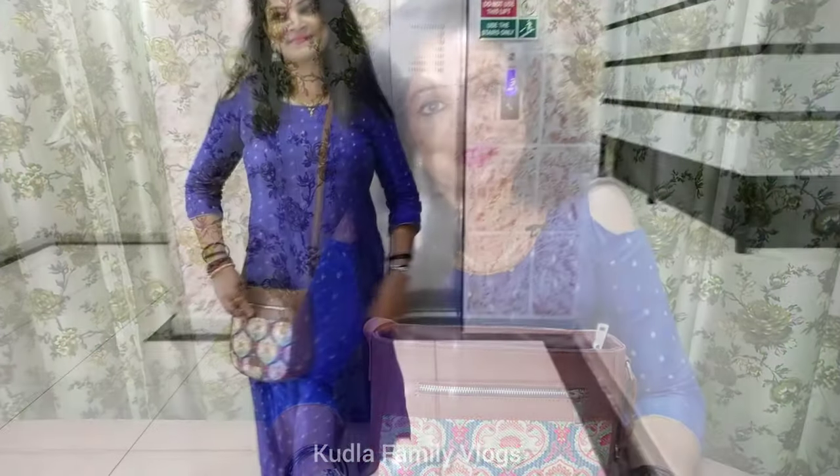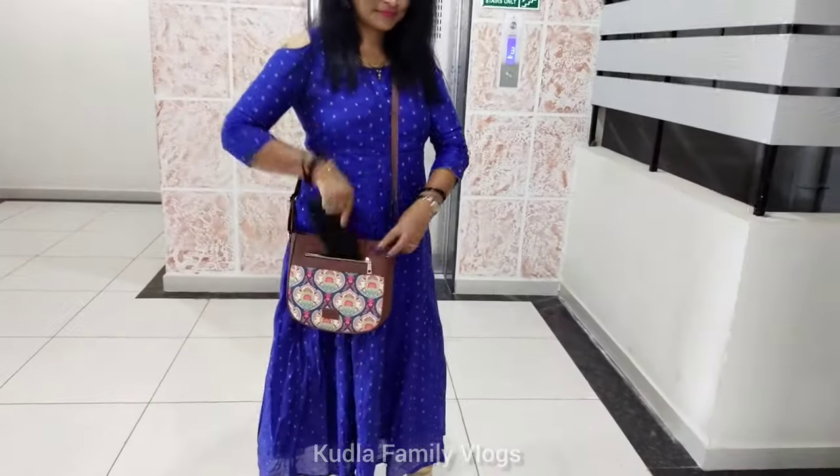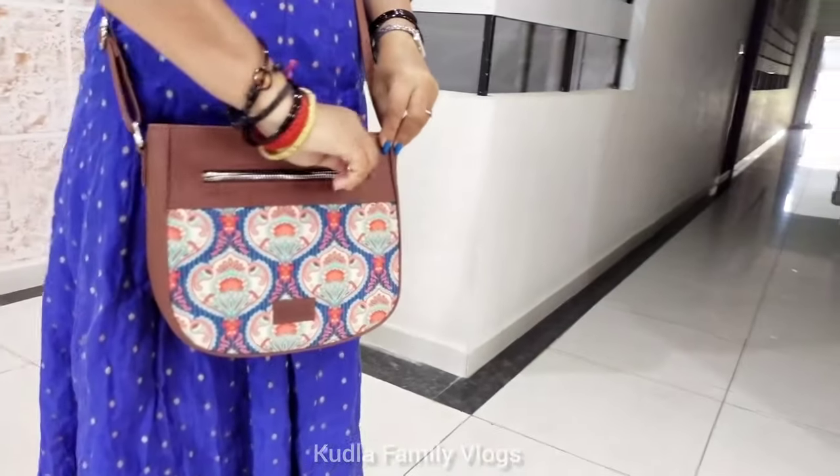This bag is used by celebrities, and it gives a proud feeling. It may look costly, but it is available at a very affordable price. You can celebrate a special occasion with it.